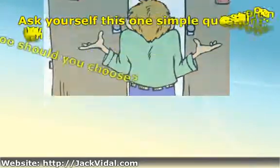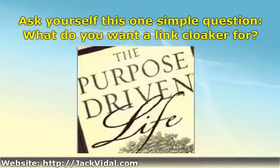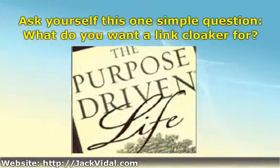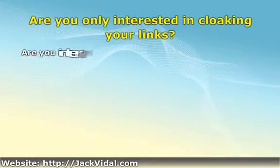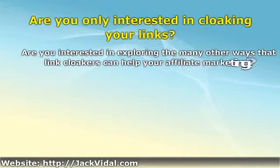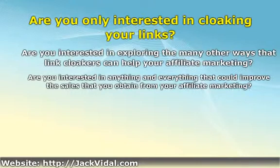For the time being, just forget about all the options arrayed before you and ask yourself this one simple question: what do you want a link cloaker for? Are you only interested in cloaking your links, period? Are you interested in exploring the many other ways that link cloakers can help your affiliate marketing? Are you interested in anything and everything that could improve the sales you obtain from your affiliate marketing? These are the kinds of questions you need to ask yourself, because they're going to form your basis for selecting the best link cloaker for your purposes.